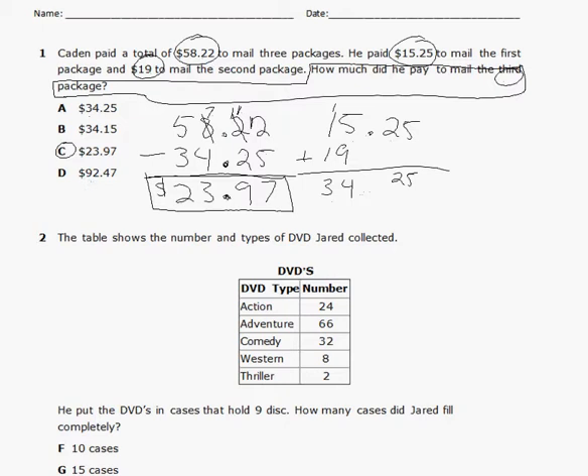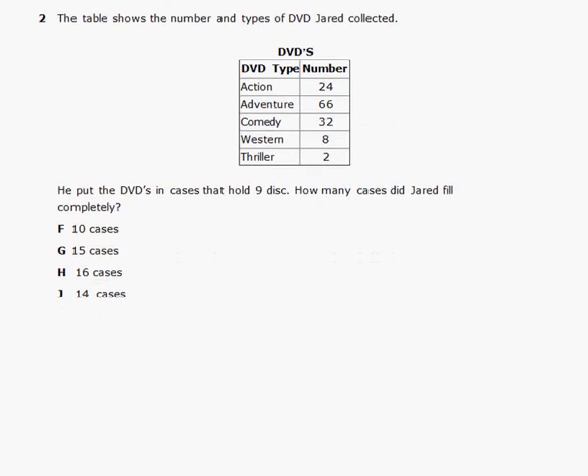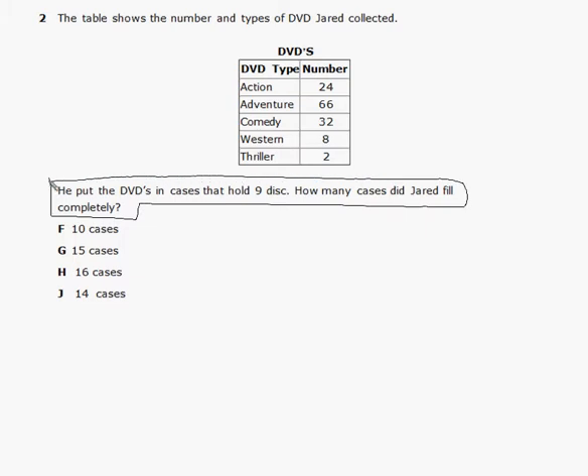Problem number two. The table shows the number and types of DVDs Jared collects. He's got action, adventure, comedy, western, and thriller DVDs. He put the DVDs into cases that hold nine discs. How many cases did Jared fill completely? We need to box in our question, and the table has all the important information.